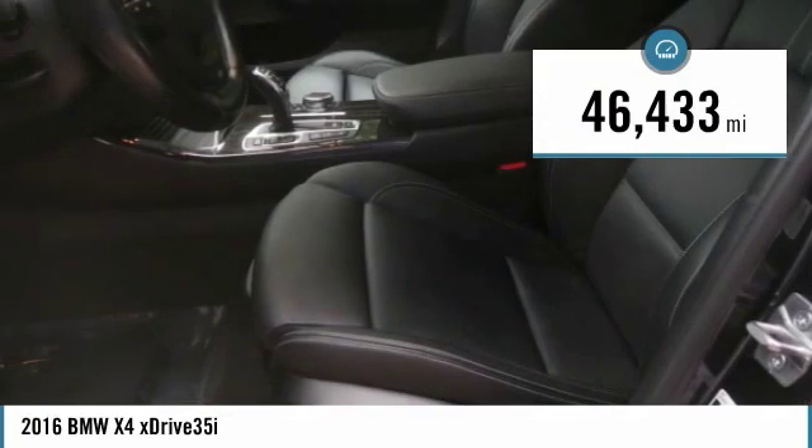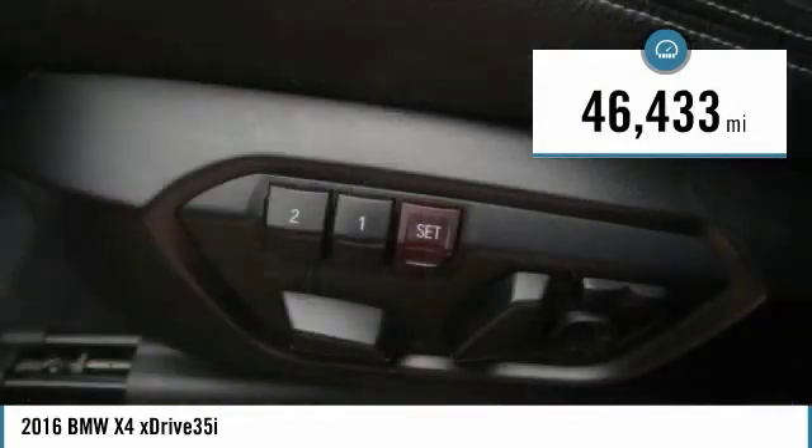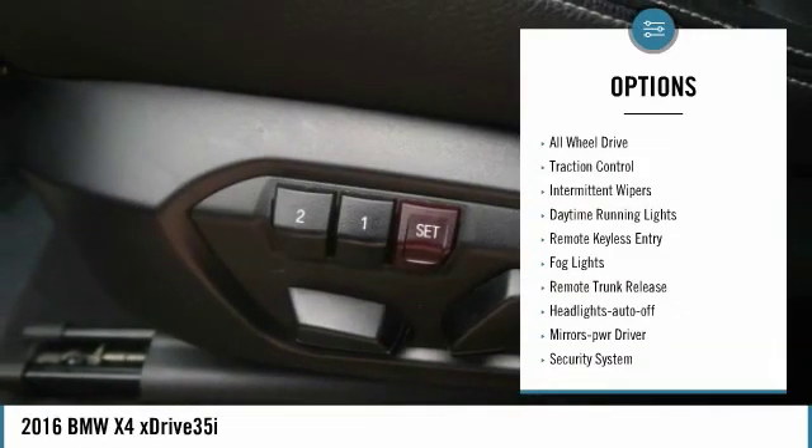This vehicle has less than 50,000 miles. Here are some of this vehicle's great options: all-wheel drive,